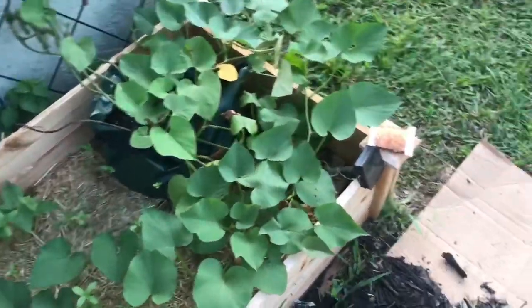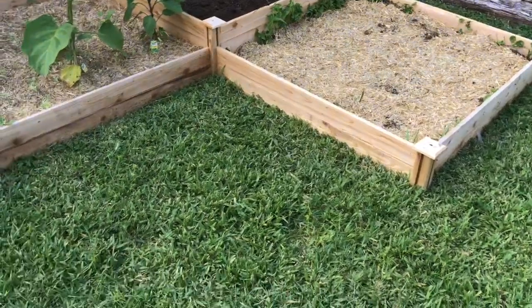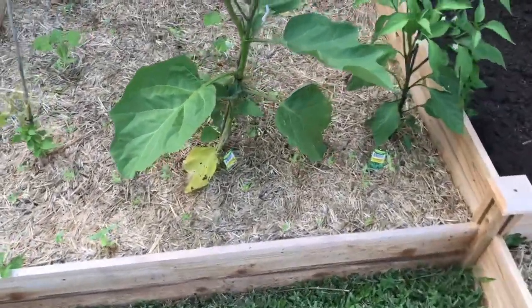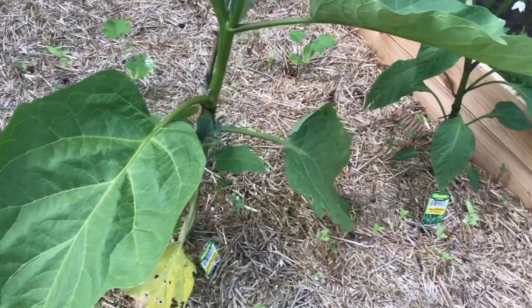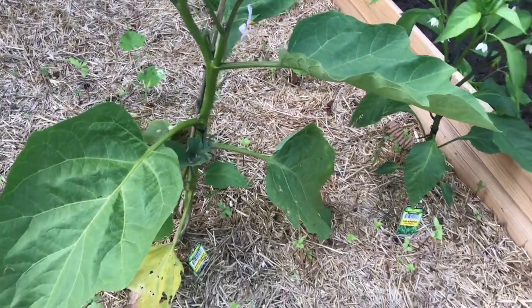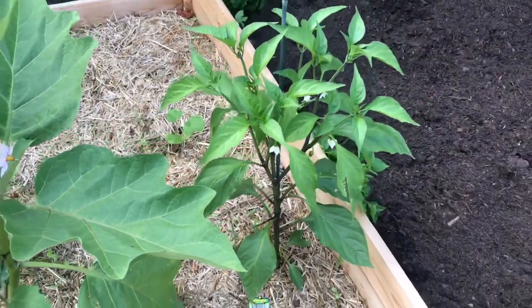This is my other raised bed — getting some stuff planted. I've got my eggplant, it's called a Black Beauty. I already got a few flowers budding on that, so that'll be exciting. And this is my jalapeño hot pepper plant that was a transplant as well.